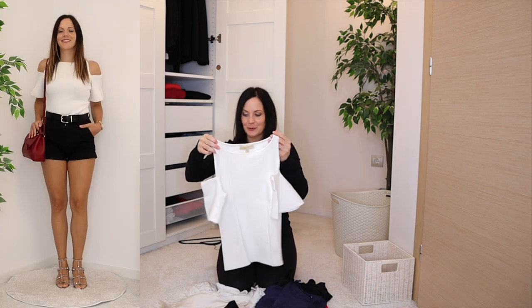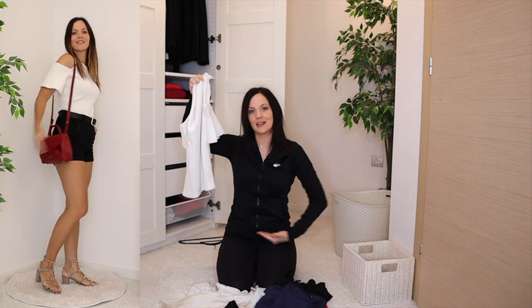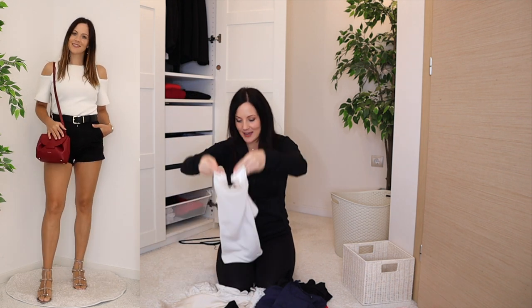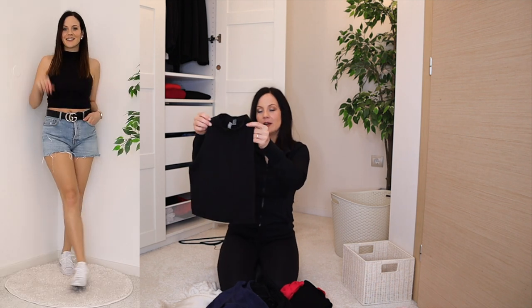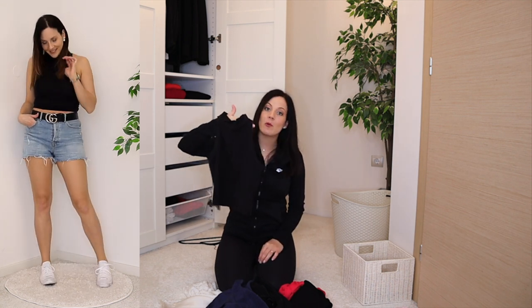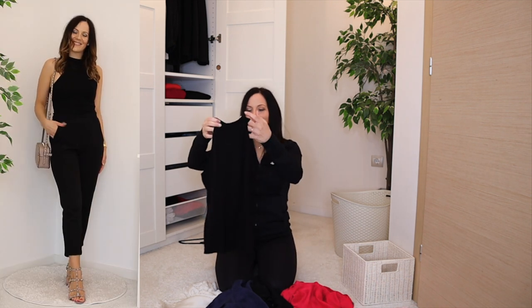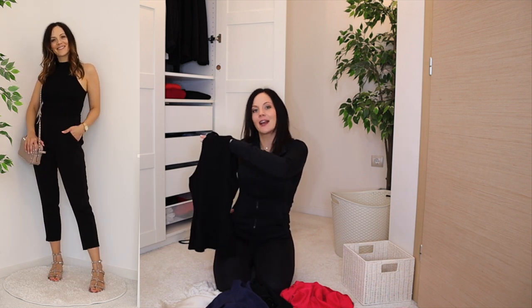This white tee is very unique and really old — the bottom was even altered to make it shorter. I love it so much, it's definitely staying. Then I have two halter tops: a black cropped halter that moved from my sport capsule to my main wardrobe — love it, staying.